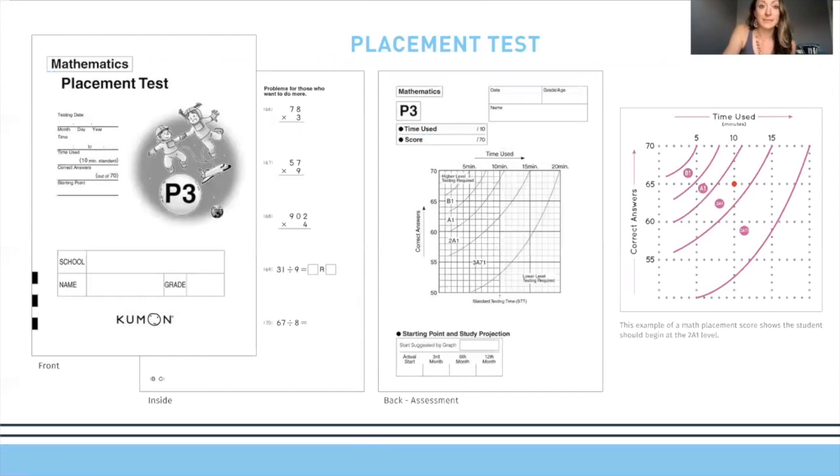This is an example of the placement test I will be conducting with your child. The graph on the right shows four different placements a student could fall into based on their time and score — that's how we determine mastery at Kumon, based on timing and accuracy.